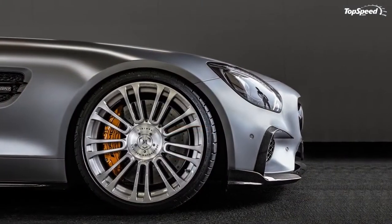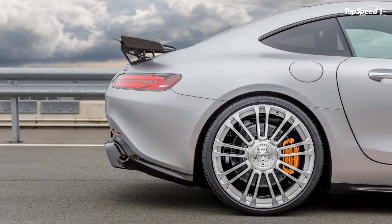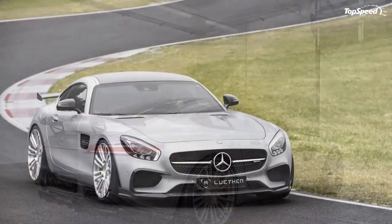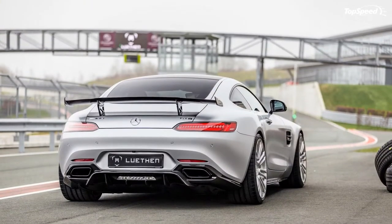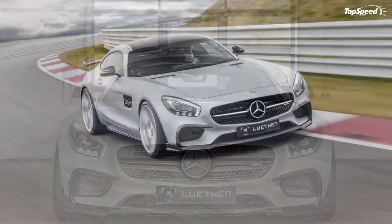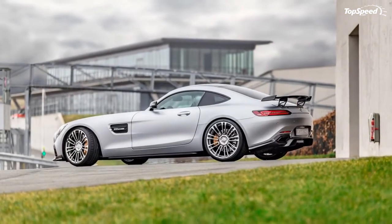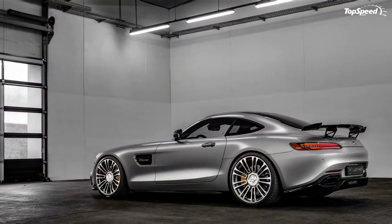The engine upgrade sits at the heart of the kit, but Luthen is also offering a carbon fiber aerodynamic kit and a new set of wheels. In other words, it's a comprehensive kit that should attract its fair share of AMG GT owners. The tuner faces stiff competition from others, but it's been up to the challenge before with all the past programs it's built, and history dictates it's going to do just fine with this AMG GT program.